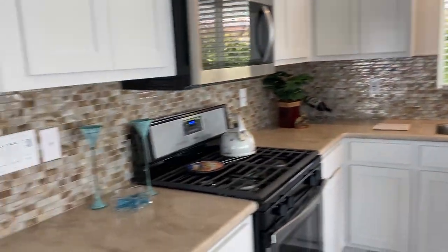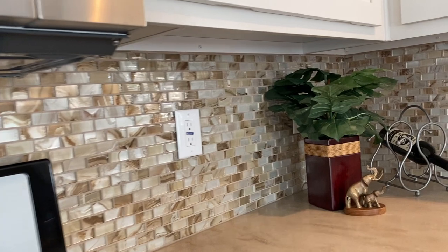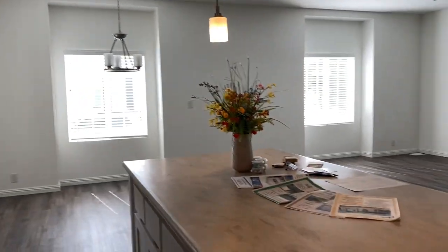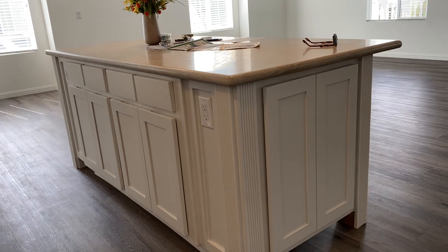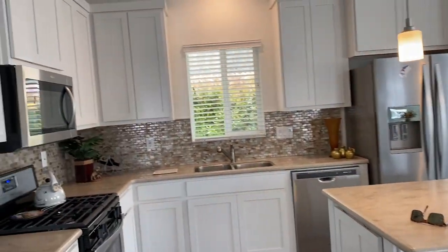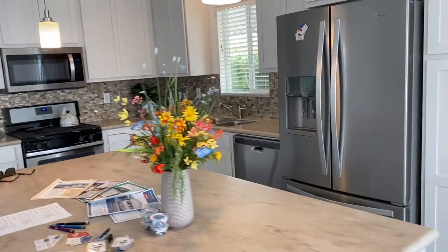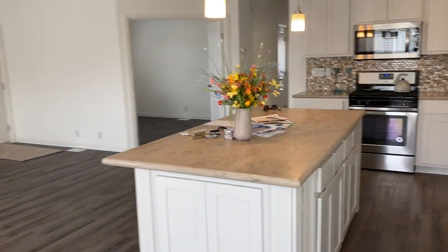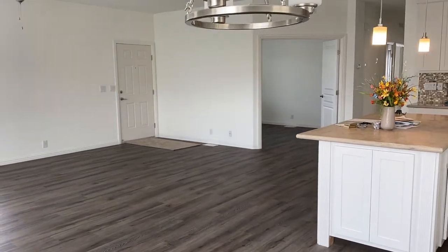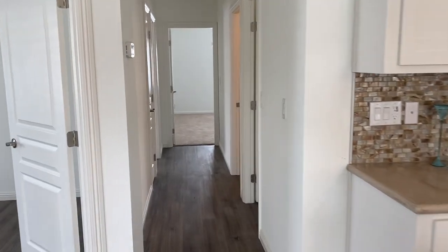I really like that backsplash — the mosaic tile. Tell us what you think in the comments about this mosaic backsplash. We love these kitchen islands. What's your favorite thing so far, Shane? You're going to have to subscribe and ring that bell to watch the full tour of this home. So now we're going to go over to Bandera where there's another new home. We hope you like it — stay tuned.